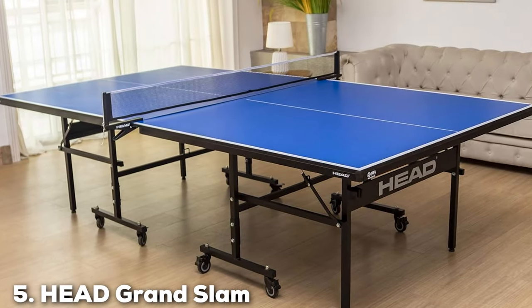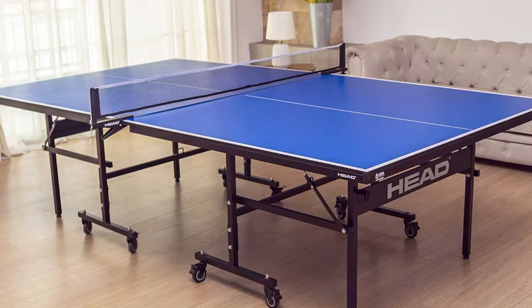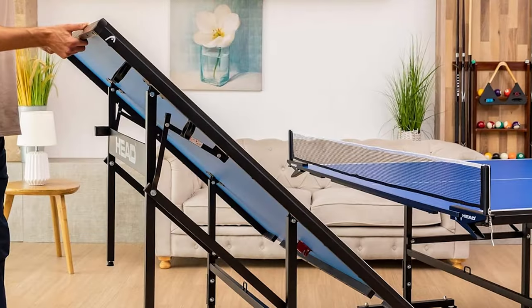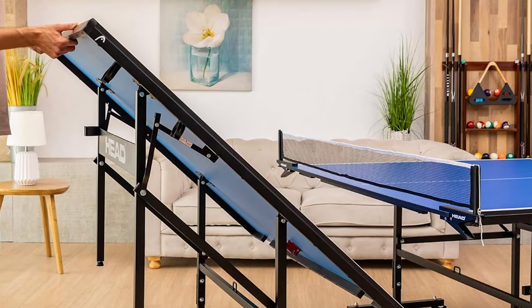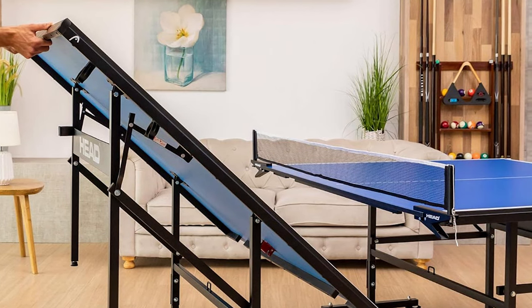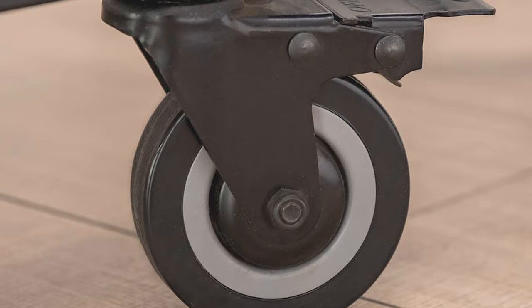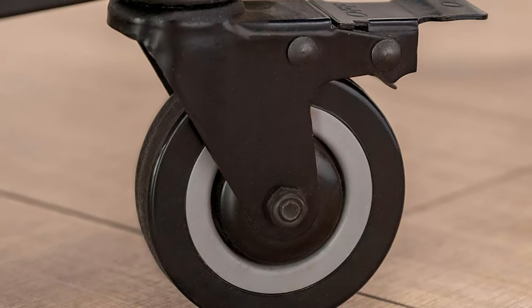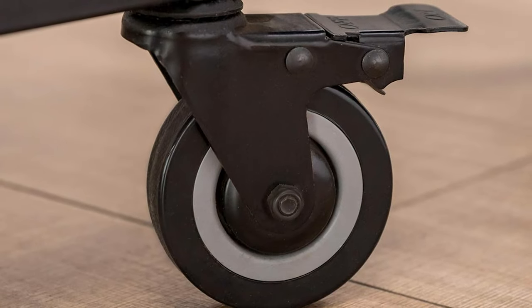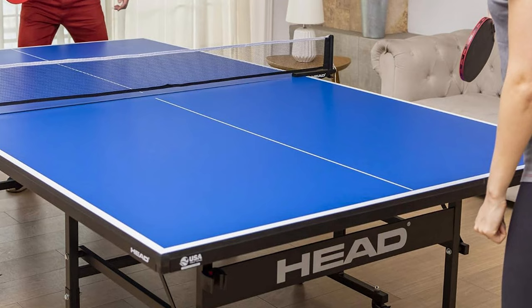At number 5 we have the Head Grand Slam Table Tennis Table. This model from Head is a true champion in the world of ping pong tables. The design is sleek and modern, making it a great addition to any game room. The build quality is top-notch, ensuring years of enjoyment. One of the standout features is its usability — it's incredibly easy to set up and fold away, making it perfect for family gatherings, impromptu matches, or solo practice sessions.